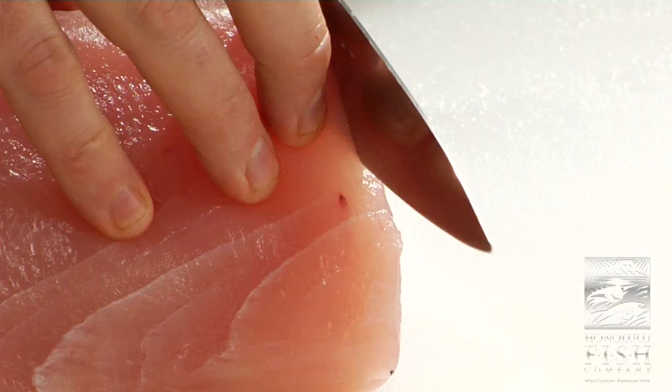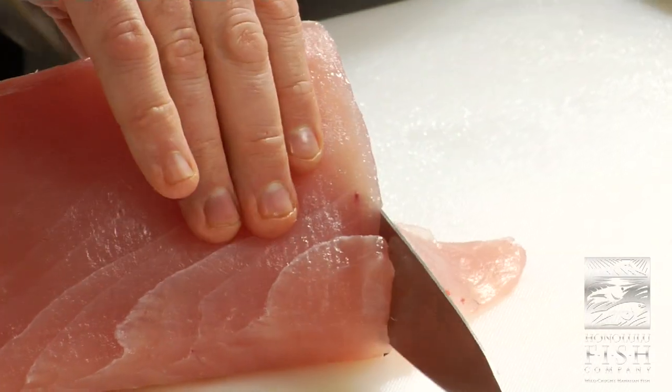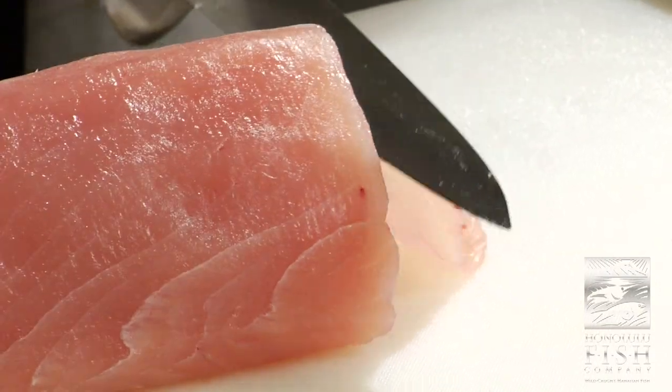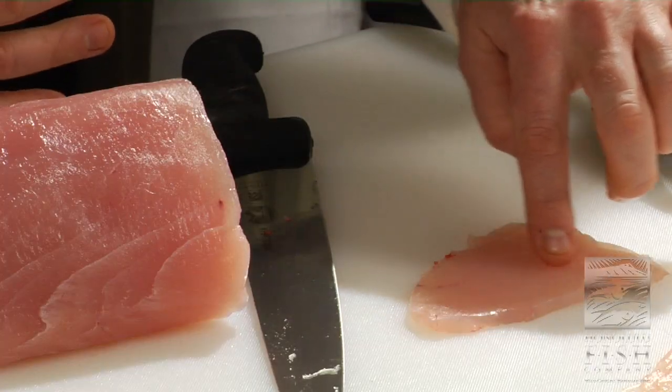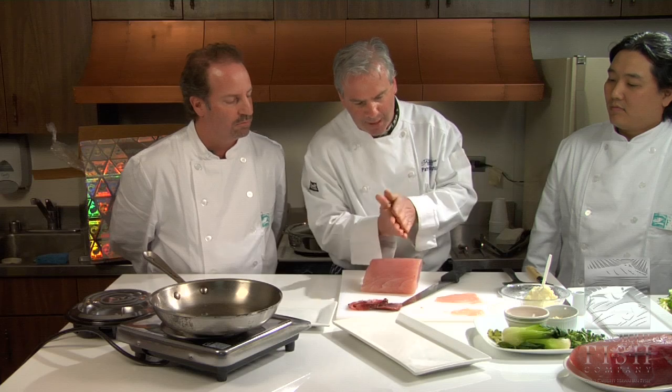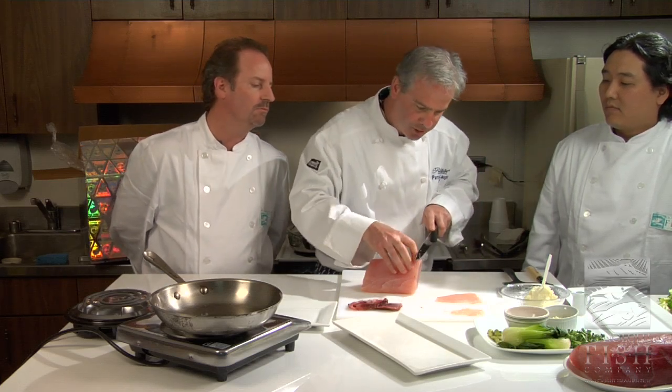I want to do some nice thin slices. Generally I'd like to lay this out on a piece of plastic wrap if I were doing it for an order, so I could do more than one at a time and get some speed out of it. I really don't want to separate the tissue in there, the fibers — because if I start pounding it out, it's going to spread. That way you're not cutting against the grain, you're actually cutting with the grain. So we're just going to do a couple of nice slices.